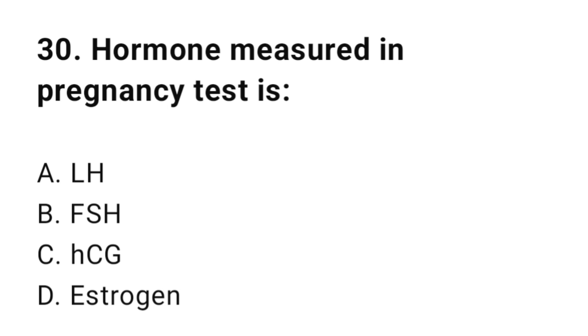Question number thirty: Hormone measured in a pregnancy test is? The correct answer is C, HCG.